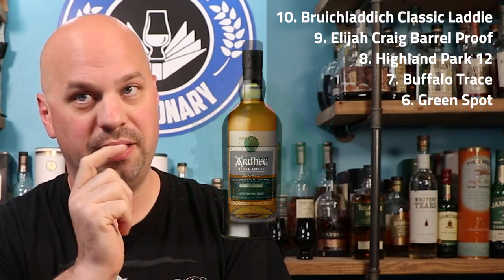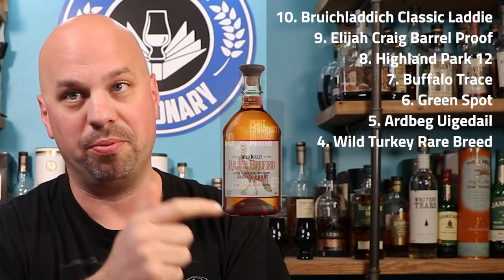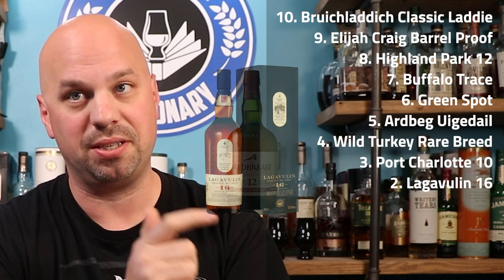So let's knock their list out real quick so you know what we're working with, and I'll also put chapters down below at each slot if there's something you're particularly interested in. Their list is: the Bruichladdich Classic Laddie, Elijah Craig Barrel Proof, Highland Park 12, Buffalo Trace, Green Spot, Ardbeg Uigeadail, Wild Turkey Rare Breed, Port Charlotte 10, Lagavulin 16, and Redbreast 12. This list is fantastic — a really good everyday drinker, if not slightly above that.